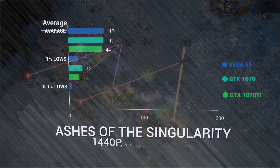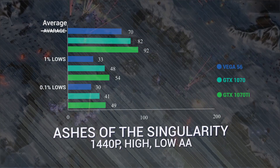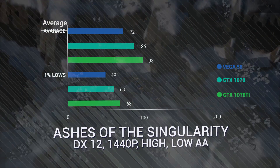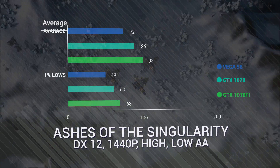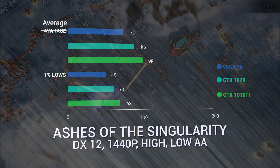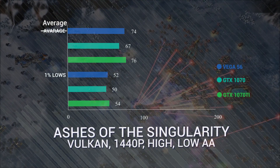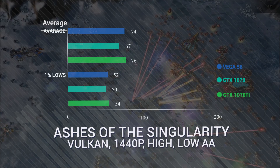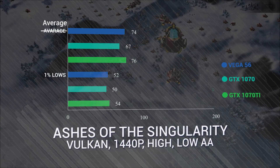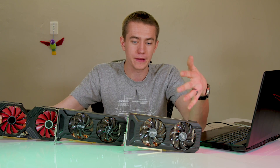Starting with Ashes of the Singularity, we see that the 1070 Ti just destroys the Vega 56 and the 1070, and then the 1070 performs better than Vega in DX11. In DX12, it's kind of still the same story — there's about a 12 to 14 FPS difference between the Vega 56 and the 1070. This is supposed to be an AMD game, but the Vega 56 is getting wrecked by the 1070. In Vulkan, the Vega 56 actually pulls ahead to be on par with the 1070 Ti, hitting 74 FPS average — though that's still lower than the 1070 in DX11. If you're playing Ashes of the Singularity on a Vega card, run it in Vulkan.